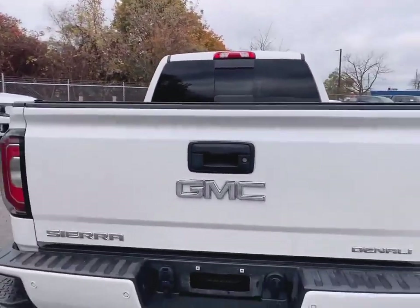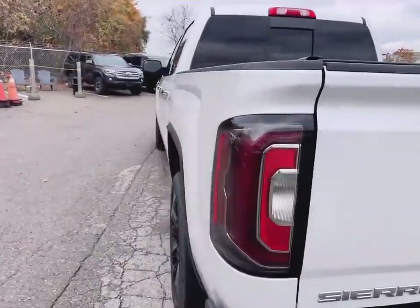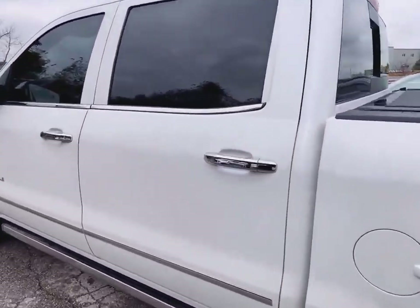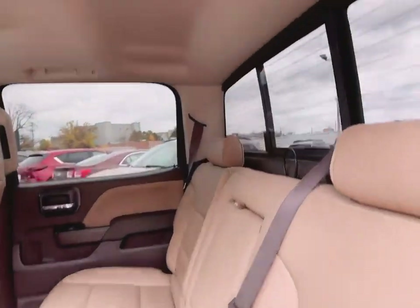Of course, the backup camera. It's got embedded navigation as well. Crew cab, so lots of room to fit the family. It's got the nice beige interior.